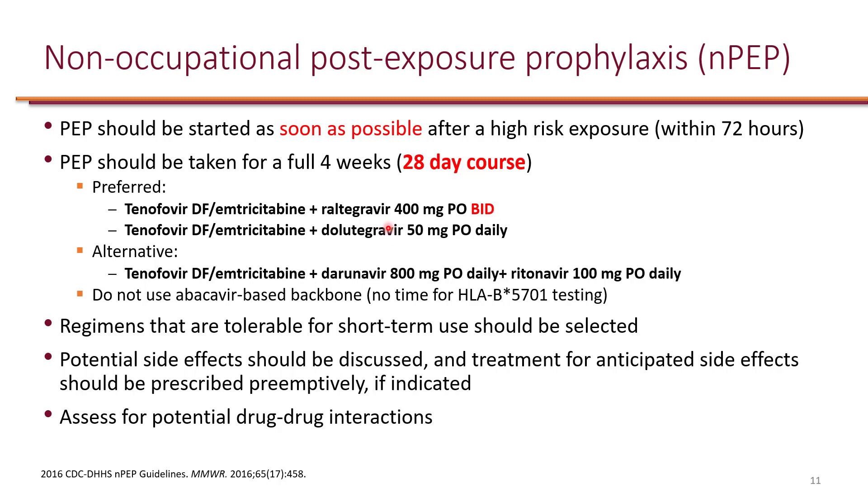Lastly, the new formulation of tenofovir — TAF — which recently got the indication for PrEP, is not indicated for post-exposure prophylaxis and has not been studied for PEP. Therefore, we have to use Truvada as the backbone plus a third agent. We also don't use an abacavir-based backbone because there is no time to check for HLA-B5701 — we must start treatment within 72 hours. Treatment duration is fixed at 28 days.